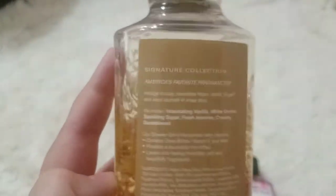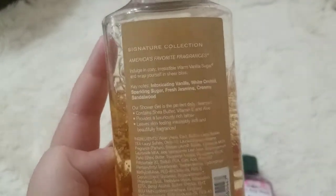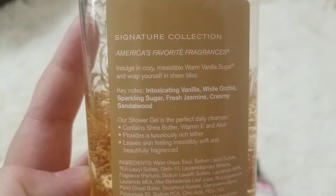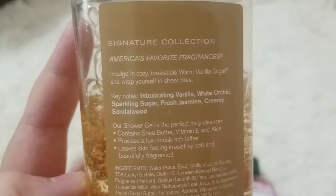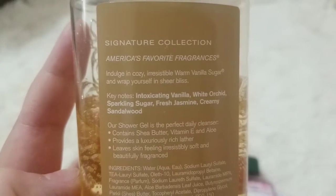Signature collection — America's favorite fragrances, and this is my favorite fragrance. Key notes: sparkling sugar, fresh jasmine, and creamy sandalwood.